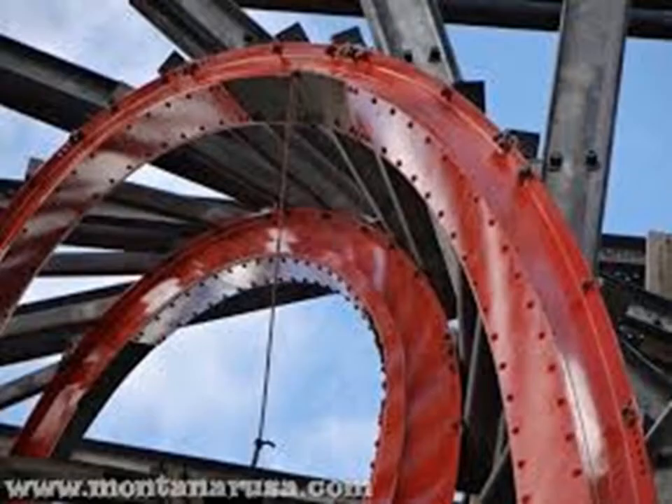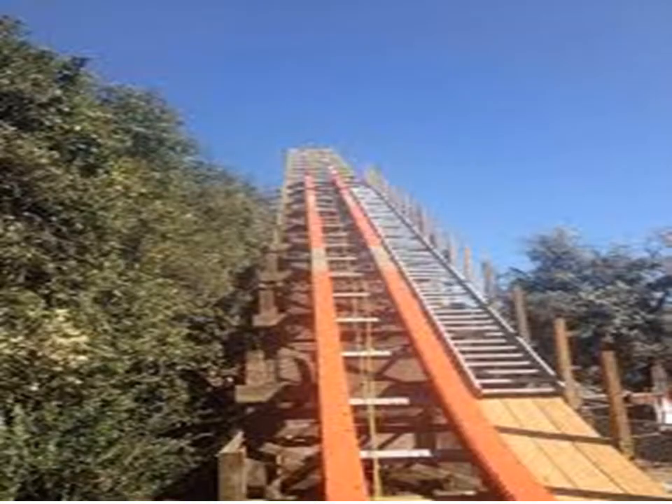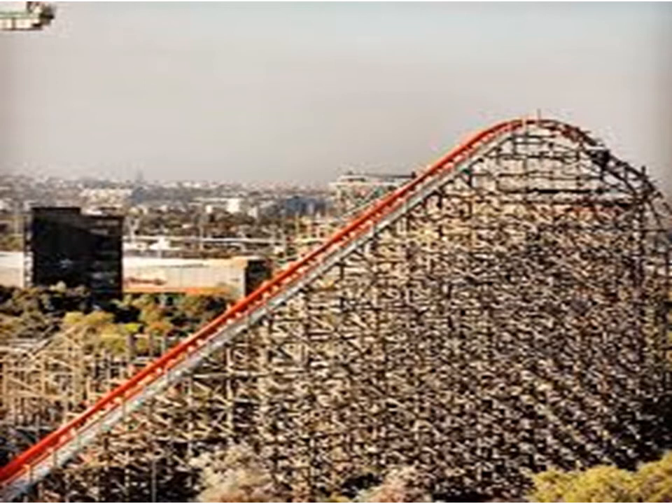So they finished the track, and now they're working on installing the chain lift on the lift hill. They do that separately — they don't do it right away. They're also working on the station, getting all the station and the queue line refurbished and getting signs up for it. Who knows, this might all be done before the park opens, which would be really cool.